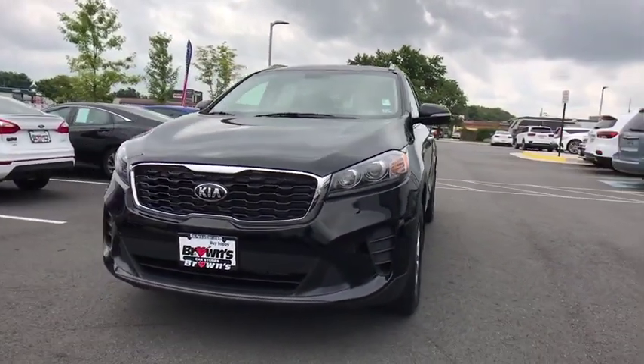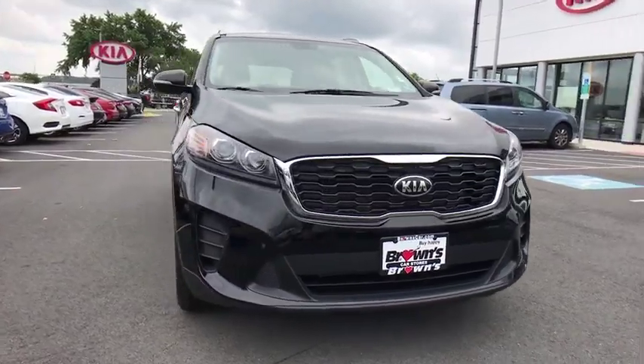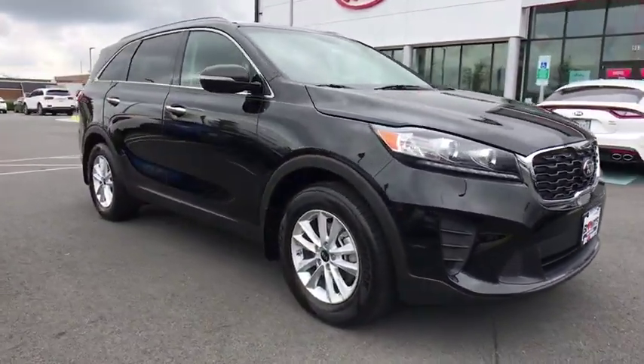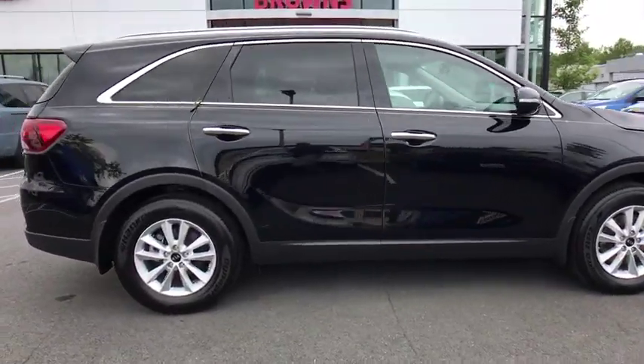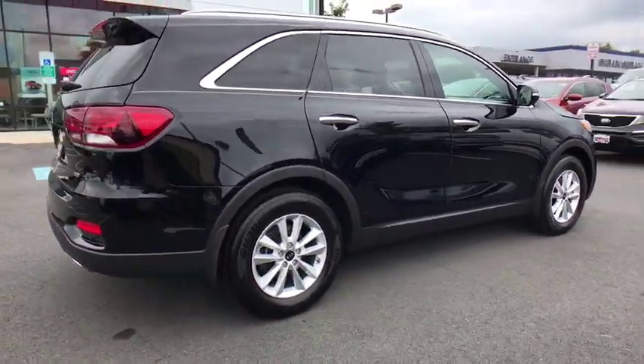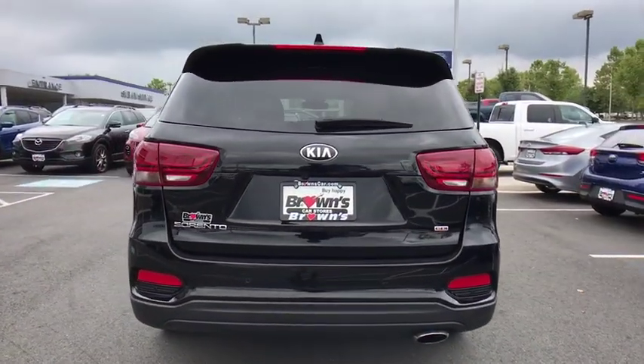Stop by and take a look at the 2019 Kia Sorento. The Kia Sorento is a comfortable riding, powerful compact SUV loaded with impressive standard features. Take one look at its stylish, sleek design and you'll want to cross over to a Sorento. This vehicle has less than 6,000 miles.